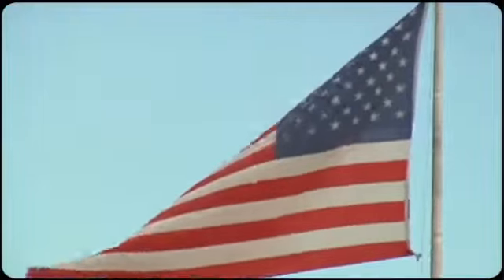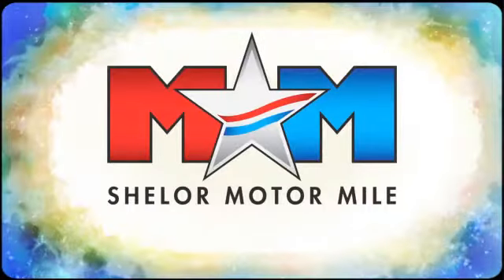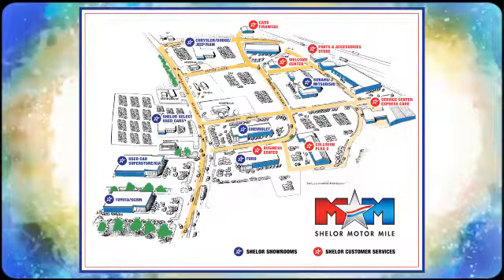Hurry in today and see it for yourself. Come visit us on the Motor Mile, where you're always a name and never a number. Call, click or stop in. We're conveniently located at 200 Motor Lane in Christiansburg, Virginia.